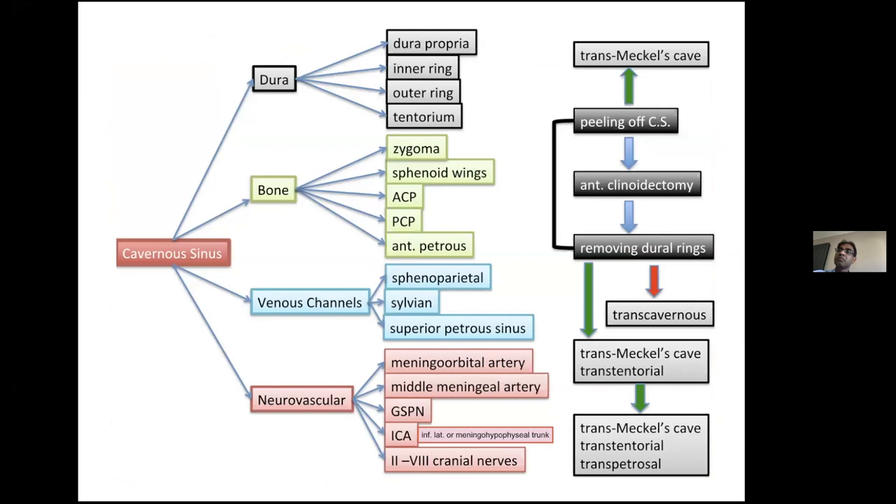When I returned to Taipei, based on what I learned from my teachers and my experience over the last ten years, I developed my concept and categorized the techniques of cavernous sinus surgeries. The cavernous sinus anatomy can be categorized into four parts: dural structures, bony structures, venous channels, and neurovascular structures. For each structure, there are important landmarks you must memorize and know how to apply to your daily surgeries.